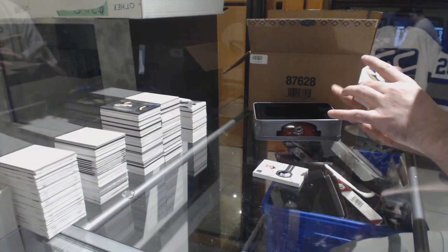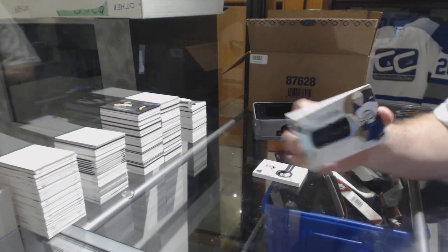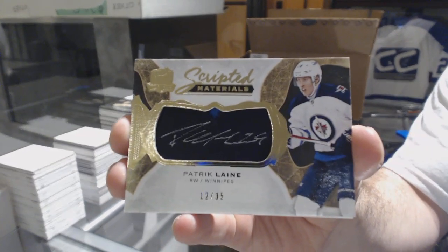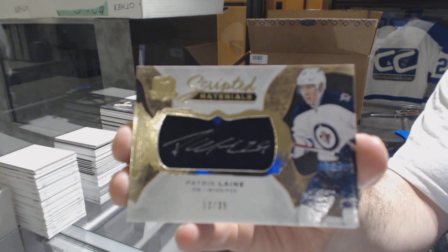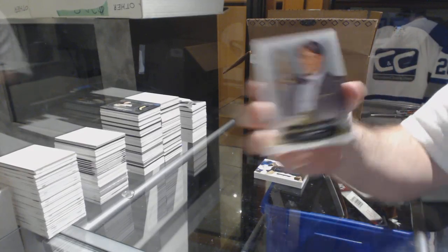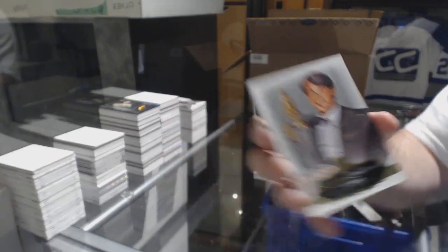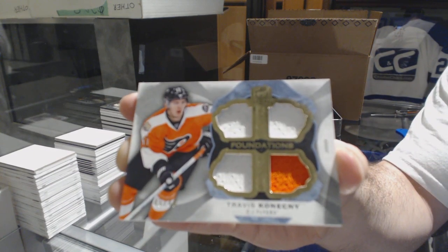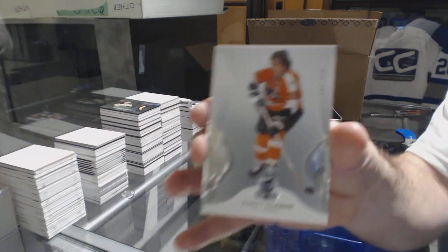For the Winnipeg Jets, scripted materials numbered to 35 — Patrick Laine. For the Boston Bruins, a signature rendition — Cam Neely. Number to 49, Cup Foundations quad jersey for the Flyers — Travis Konecny. Whoever has the Flyers might need that one. And for the Flyers, Bobby Clarke to $2.49. This case is getting better.